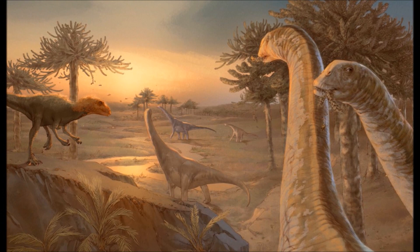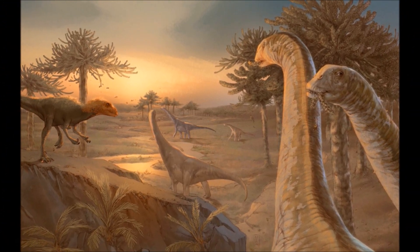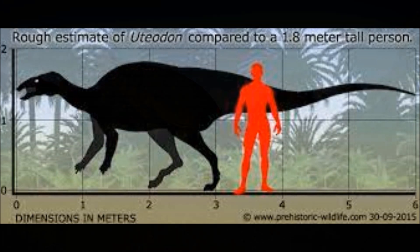That time being the late Jurassic, between 156 and 146 million years ago. In life, Camptosaurus grew to between 6 and 7 meters, stood 1.5 to 1.8 meters tall, and weighed between 750 to 900 kilograms.